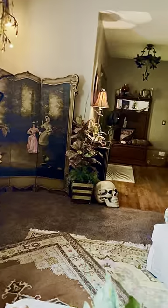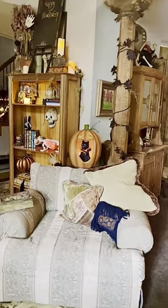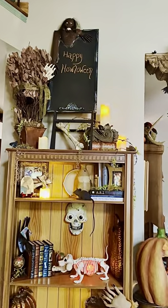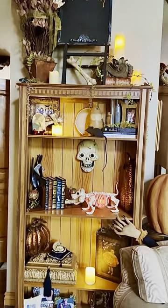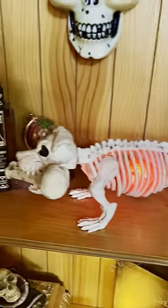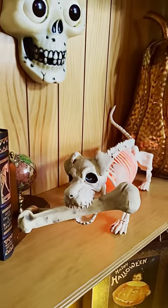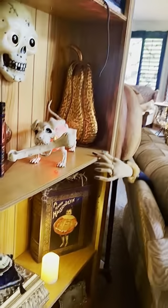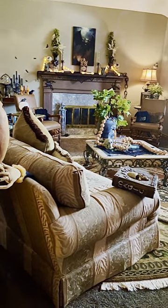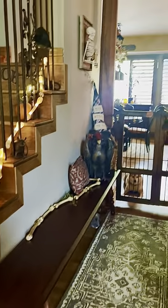We'll kind of make our way into the kitchen. We had to pay homage to Grover. This is my little skelly dachshund guy — I think he turned out really cute. We're going to go down and make our way into the kitchen. Do I decorate every inch of the house? Pretty much — even the bathroom, not too much though, but a little bit.